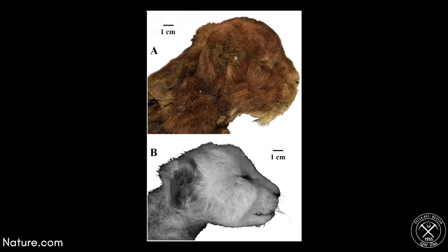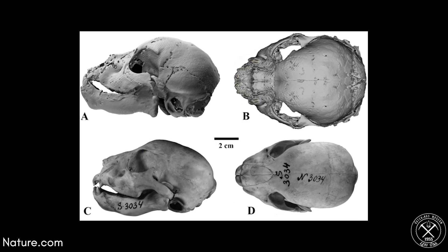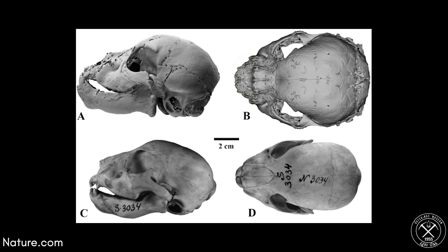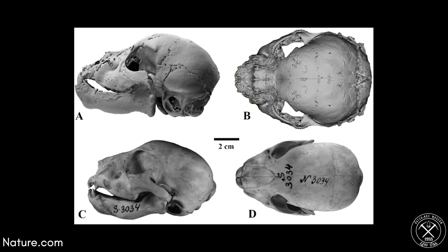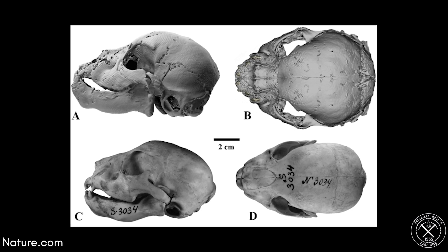The mummy preserves hair, collagen, and even whiskers on the face, if you look closely. Scientists have compared this to a lion cub of the same age and we see a lot of very distinct differences. We can see that the ears are set differently, that the jaw is lower and thicker, and the placement of everything around the body is distinct.